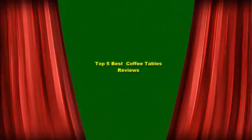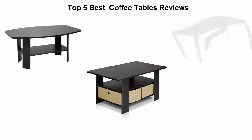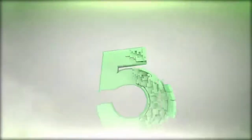Top 5 best living room furniture coffee tables reviews. Top 5.